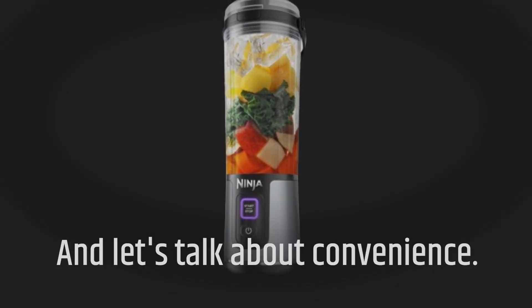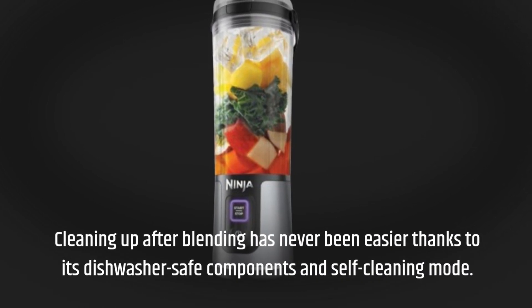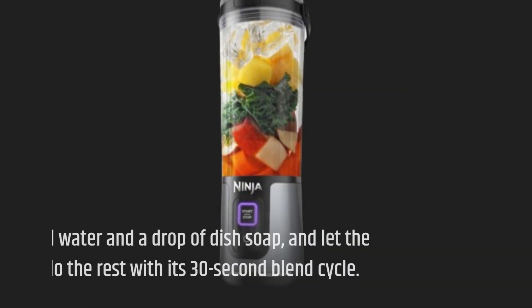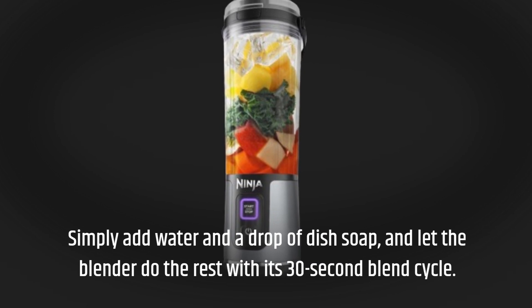And let's talk about convenience. Cleaning up after blending has never been easier thanks to its dishwasher-safe components and self-cleaning mode. Simply add water and a drop of dish soap, and let the blender do the rest with its 30-second blend cycle.